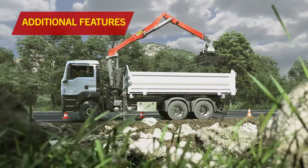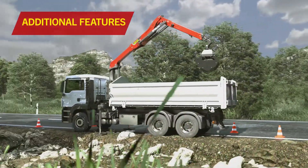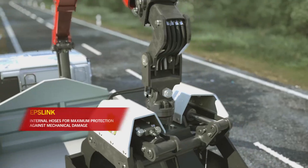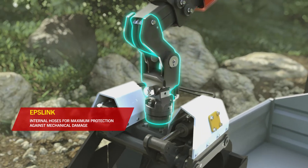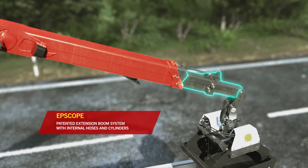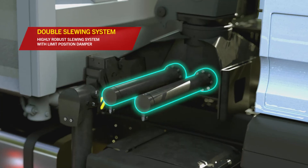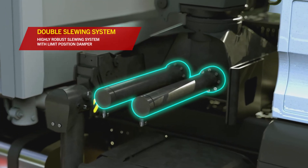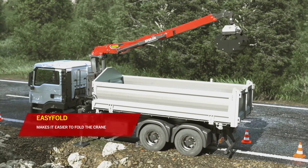Epsilon cranes from Palfinger offer many additional features ideal for the construction and recycling industry. EpsLink provides internal hoses for maximum protection against mechanical damage. EpsCope is a patented extension boom system with internal hoses and cylinders. The double slewing system is a highly robust slewing system with limit position damper. EZ-Fold makes it easier to fold the crane.